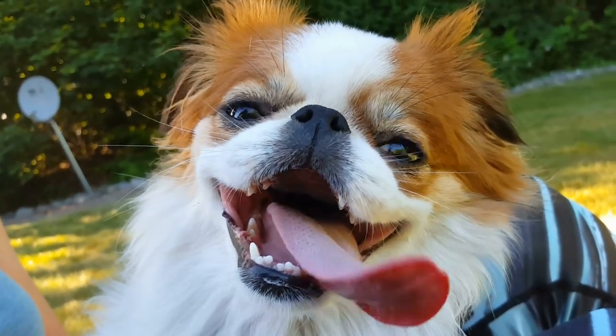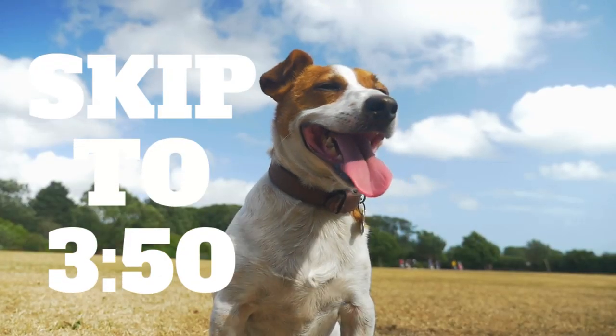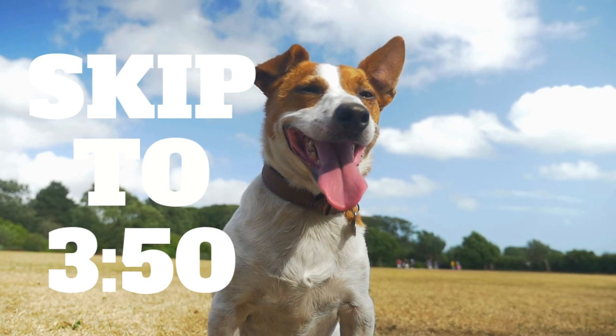First off, if you're watching this video because you think your dog is overheating and don't know what to do, there is a timestamp in the description that you can jump to. Go click that now.